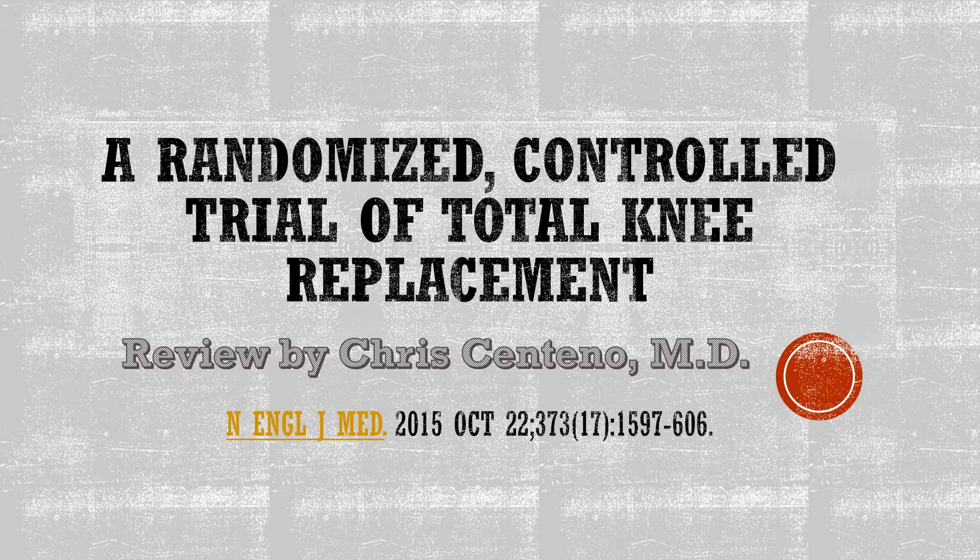Hi, this is Dr. Centeno, and we are going to talk about a really important study today — a randomized controlled trial of total knee replacement. Despite hundreds of billions spent on this particular invasive surgery, we've never had one of these before. So this is a groundbreaking study.